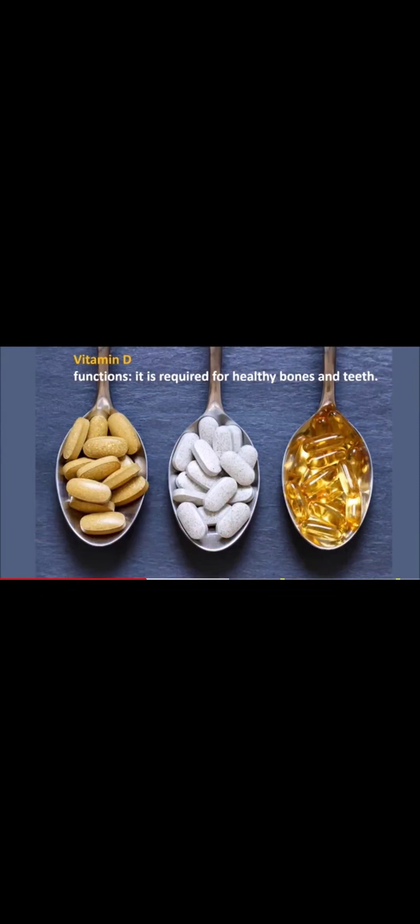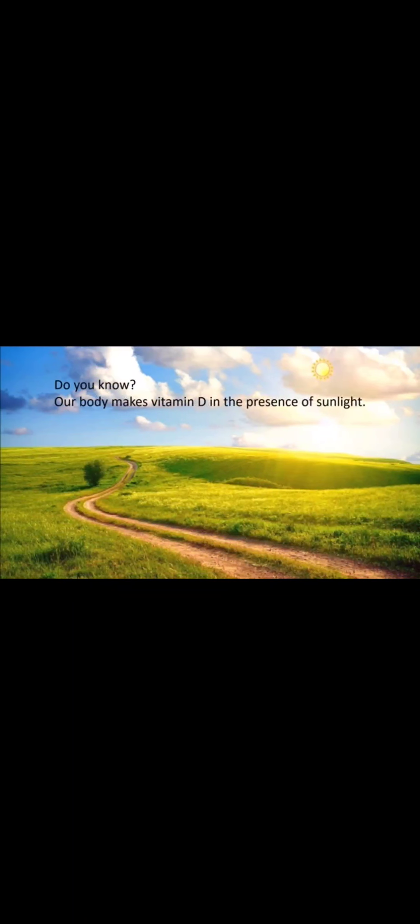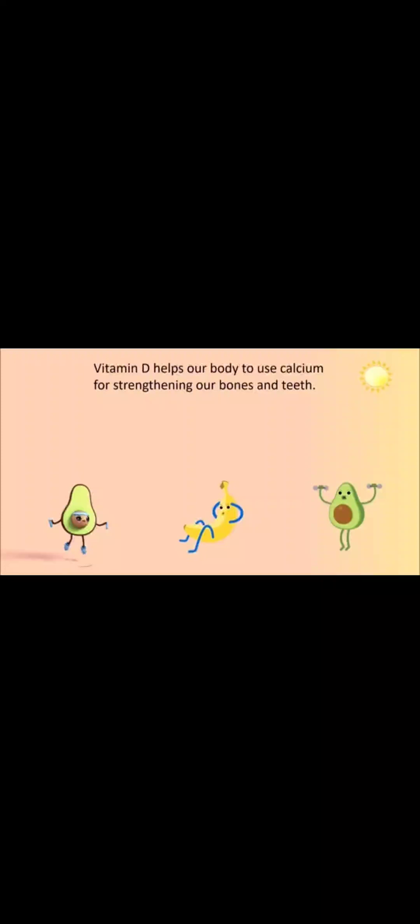Next is Vitamin D. We obtain Vitamin D mainly from sunlight, and also from milk, egg, butter, and cod liver oil. Vitamin D is mainly required for healthy bones and teeth. Our body makes Vitamin D in the presence of sunlight. Vitamin D is very much necessary for the absorption of calcium for the strengthening of our bones and teeth.